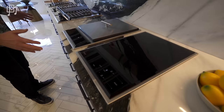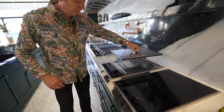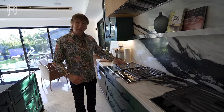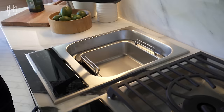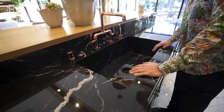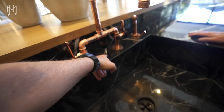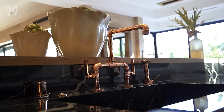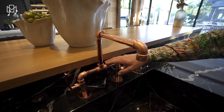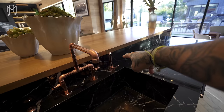The cooktop is 15 feet long — unbelievable. There are burners, a barbecue, a wok station, and this is for steaming vegetables. There's also a dishwasher — and another dishwasher. The sink is cut into the marble, with a waterfall edge and bookmatched marble. It looks so good. These faucets — taps — are incredibly expensive, around three thousand dollars each.